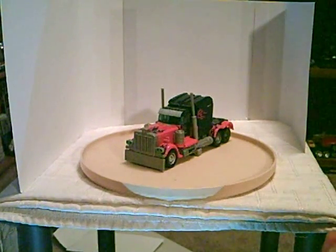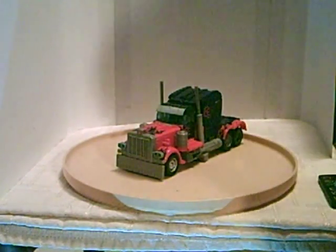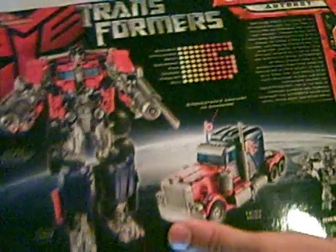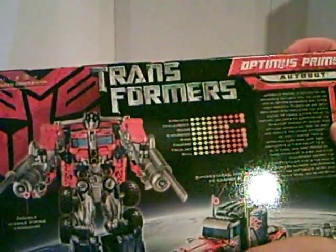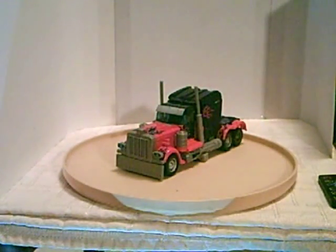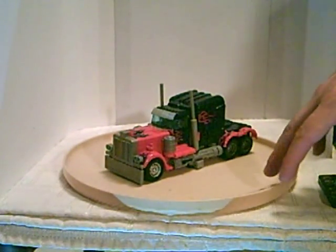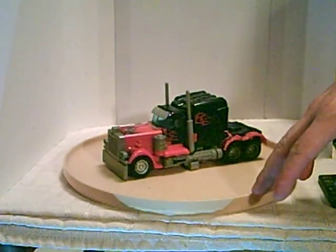Greetings Transformers fans, welcome to another video review. Up for review today is the 2007 Transformers movie edition Voyager class Optimus Prime. This is how he comes out of the box in vehicle mode, and he is a Peterbilt semi tractor trailer truck.